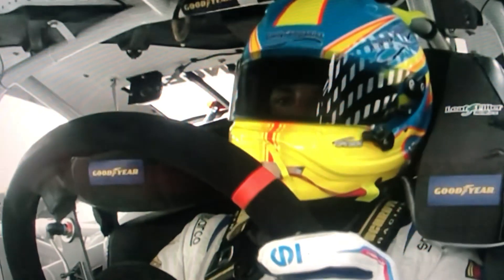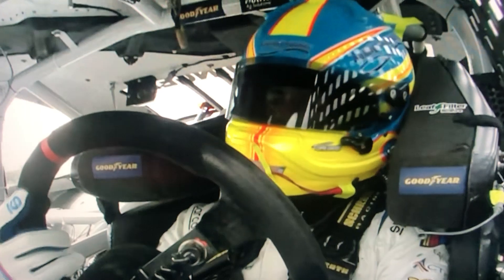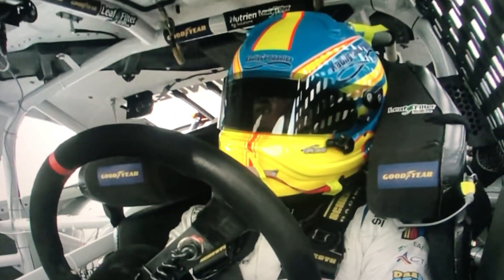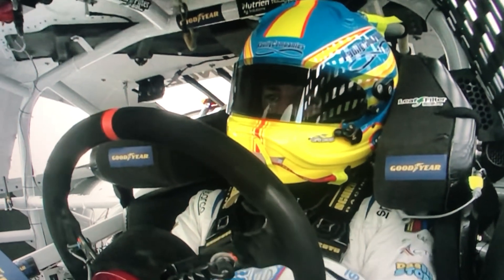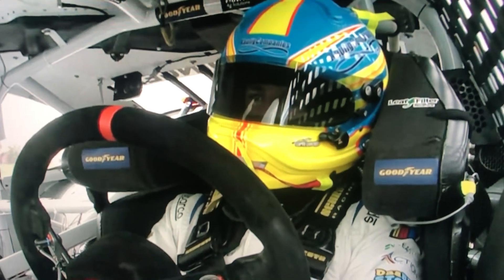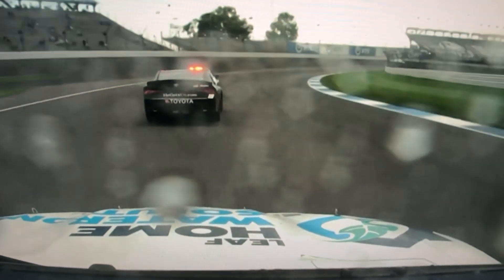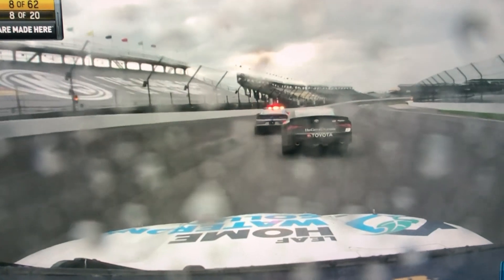Hopefully it's just a small red flag and they'll go back racing very soon. There's AJ Allmendinger, your current leader. You can see some showers on his camera — some sprinkles of water currently falling onto the camera.